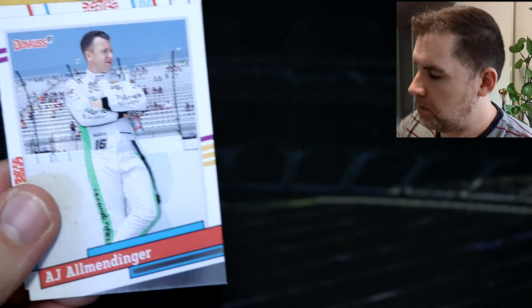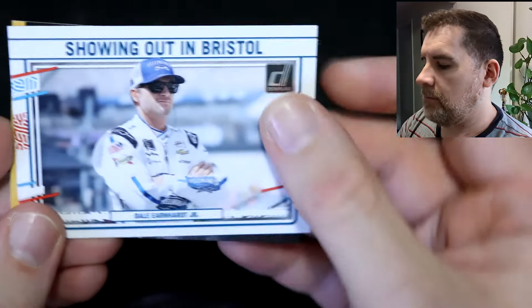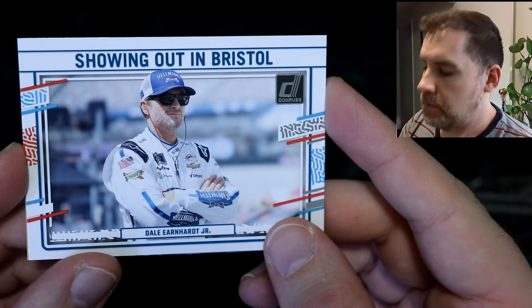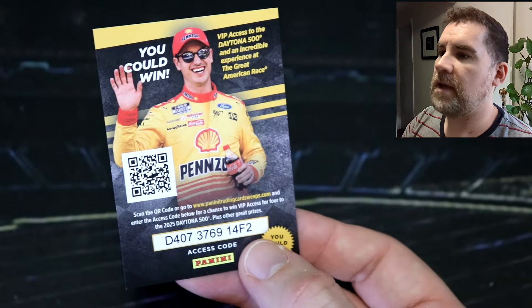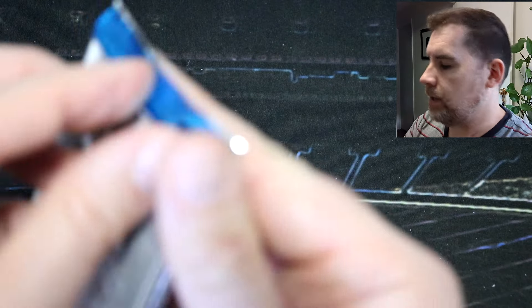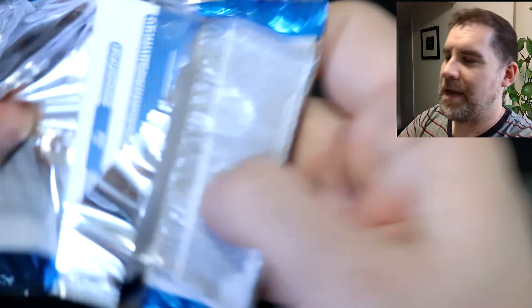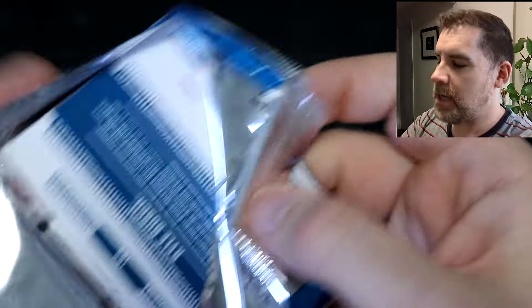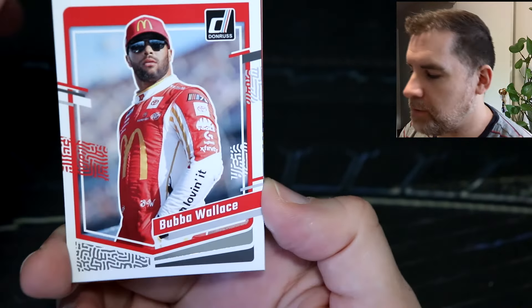Sammy Smith retro, AJ Allmendinger retro, showing out in Bristol — Dale Earnhardt Jr. We've got Joey waving at us again on the comp card. Still on a hunt for a downtown — I know they're so hard to find, but how good would that be? Especially because I haven't opened NASCAR in so long, a downtown would be so good to welcome NASCAR cards back on Scorecard Collectibles.